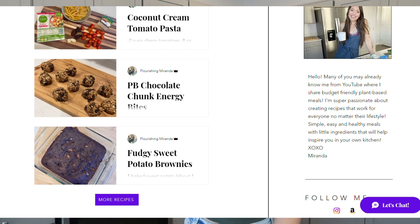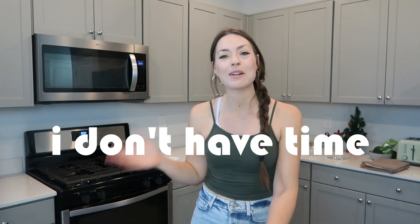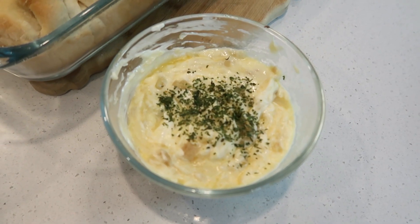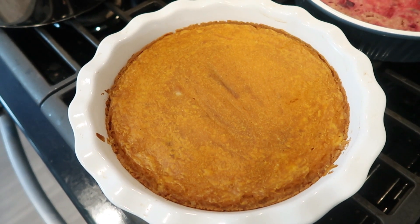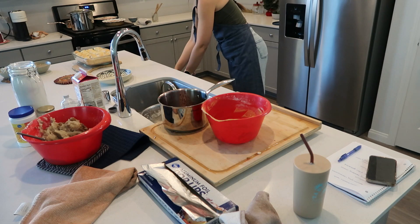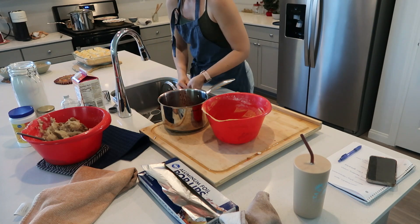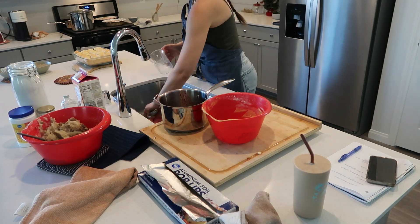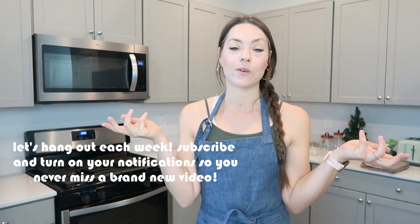Originally I was going to do a full Thanksgiving dinner, but I've got to be honest, I don't have time. So I'm going to play around with a few recipes that I want to make for our personal Thanksgiving and share them with you. I'll add a couple more ideas in blog posts down below, and I'm also going to do the entire cleanup process with you and clean my house today. Maybe I'll motivate you guys in your own housekeeping — we all need a little motivation and inspiration. You can pop me up on your phone or TV and hang out with me as you're doing your work today too.